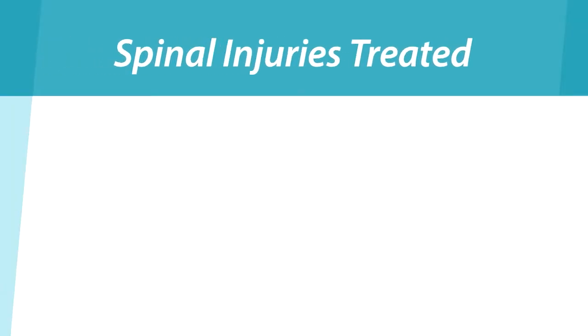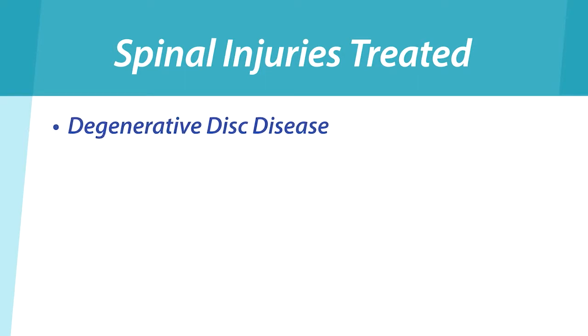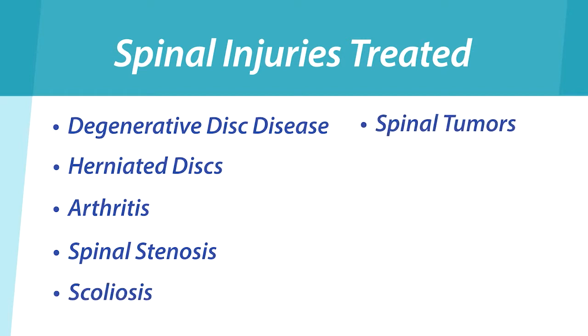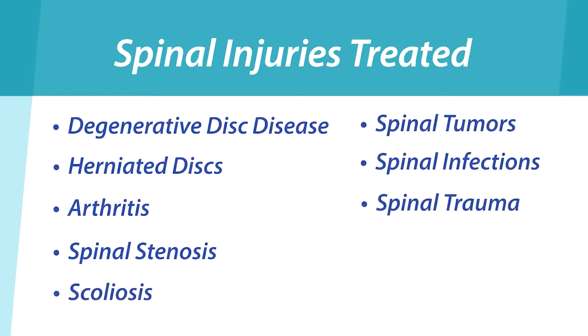Some of the specific spinal conditions that we treat are degenerative disc disease, herniated discs, arthritis, spinal stenosis, scoliosis, spine tumors, spinal infections, and spine trauma.